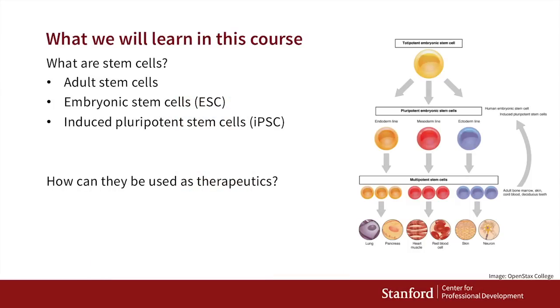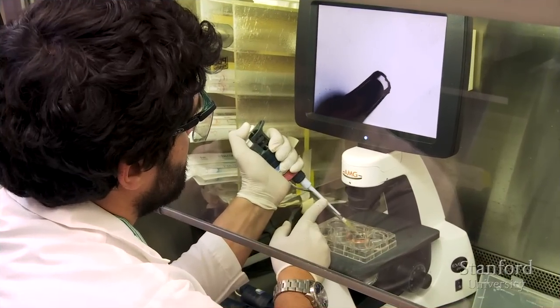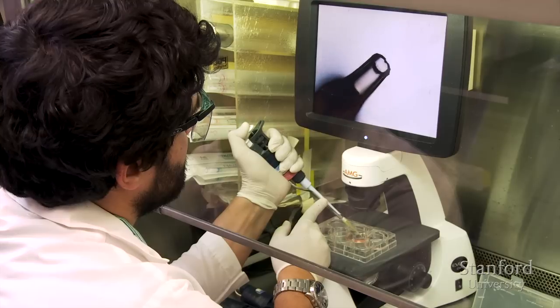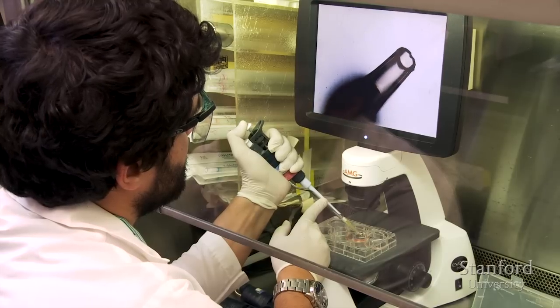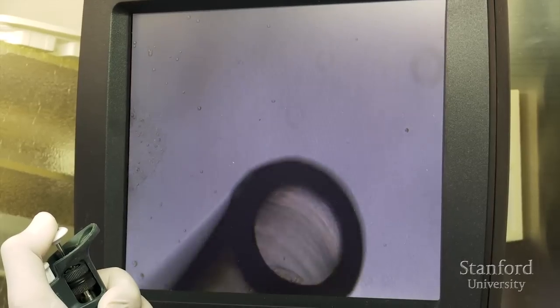Hello, my name is Michelle Kalos and I'm a professor in the Department of Genetics at Stanford Medical School. I'd like to introduce a course on stem cell therapeutics. We want to let you know what stem cells are and how they can be used as therapeutics. In addition to lectures, we've also got some laboratory segments featuring a couple of postdocs from my laboratory, and you'll see them doing some of these procedures.